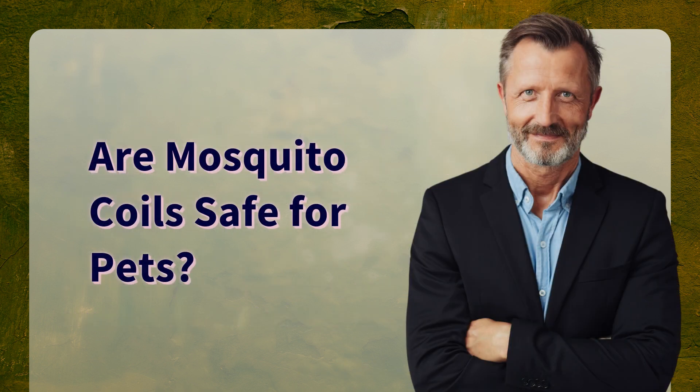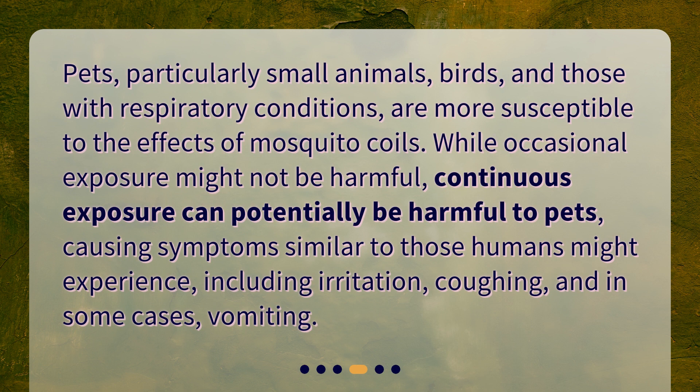Are mosquito coils safe for pets? Pets, particularly small animals, birds, and those with respiratory conditions, are more susceptible to the effects of mosquito coils. While occasional exposure might not be harmful, continuous exposure can potentially be harmful to pets, causing symptoms similar to those humans might experience, including irritation, coughing, and in some cases, vomiting.